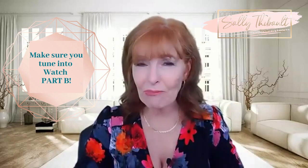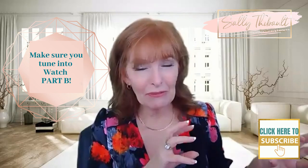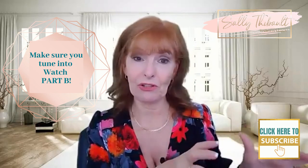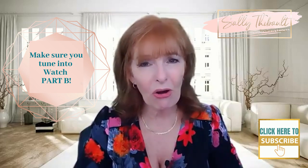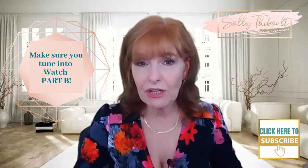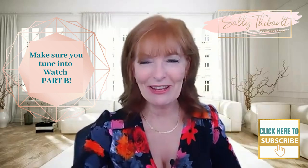Also, a reminder to click to subscribe and ring the bell to let you know when the next video is up. Please leave me a comment — I'd love to know if you've ever tried EFT, whether it works for you, or if you haven't tried it, whether you'd be willing to give it a go. I'll see you in the next video.